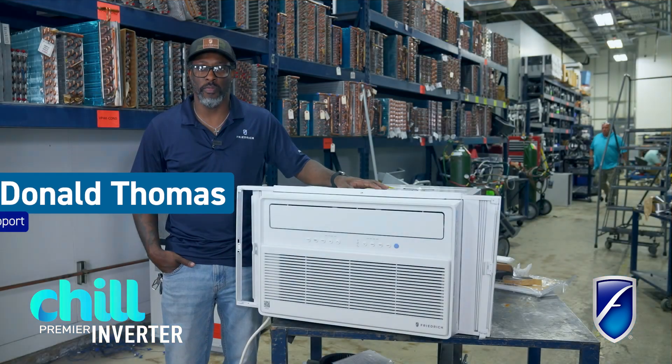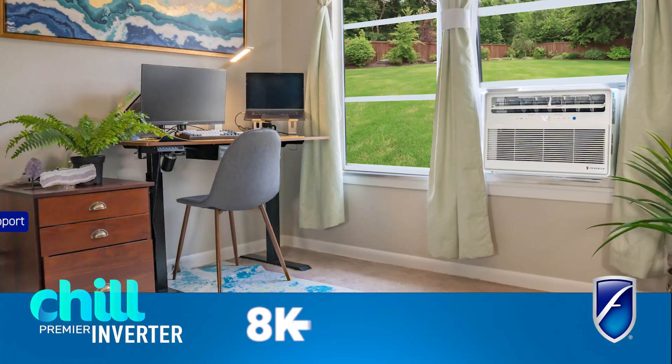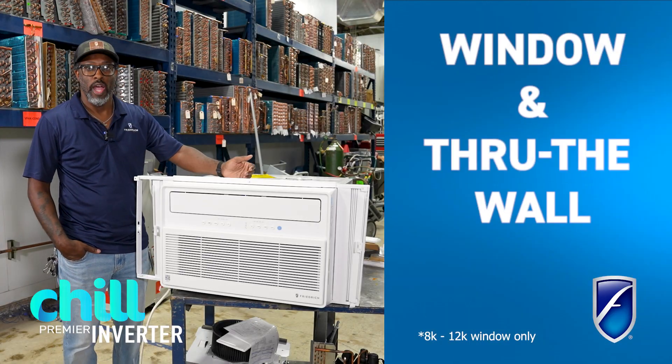Hi, this is Donald Thomas, technical support center manager at Friedrich. I'm here to talk to you about the Chill Premier Inverter. It comes in a BTU range from 8,000 BTUs to 24,000 BTUs. The installation capability of this unit is both through wall as well as window.